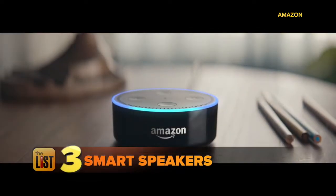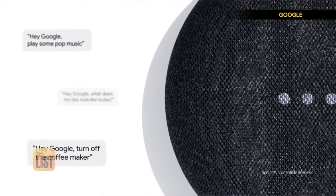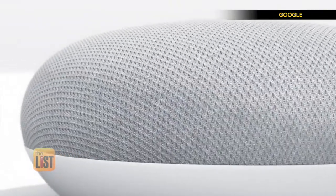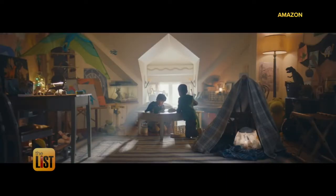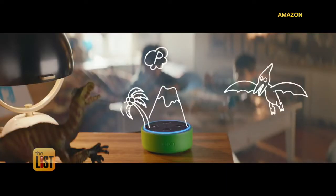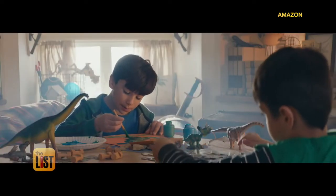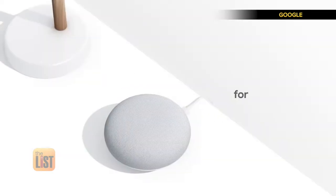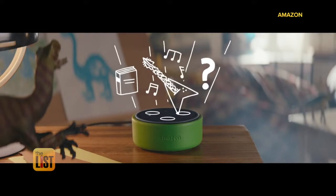We'll tie everything together with the last item on our list: smart speakers. Both Google's Home Mini and Amazon's Echo Dot work roughly the same way. Each smart gadget on this list can be voice activated with both of these speakers. What makes these tiny speakers shine is the price — you get all of their full-size brethren's functions while paying just $50 each.